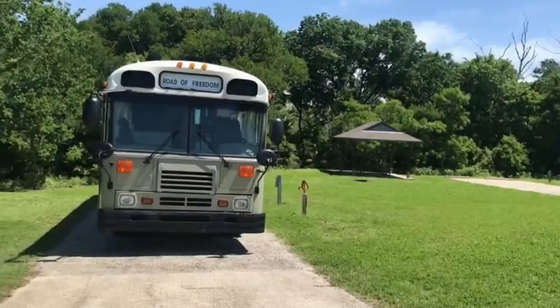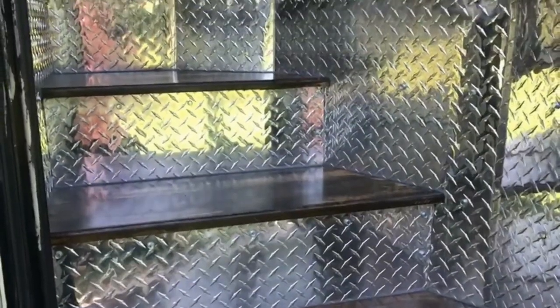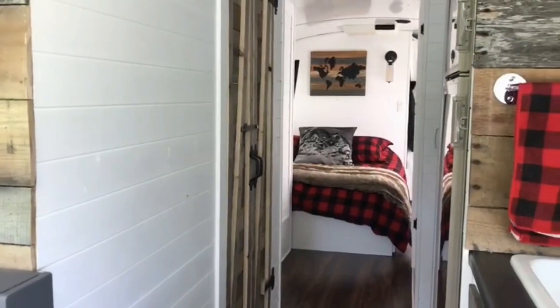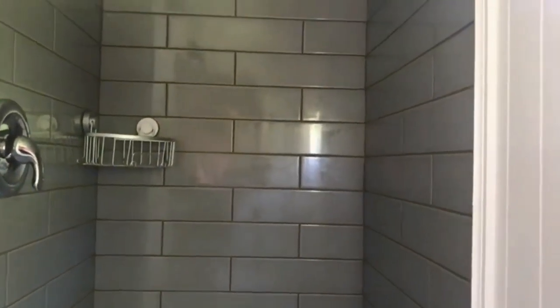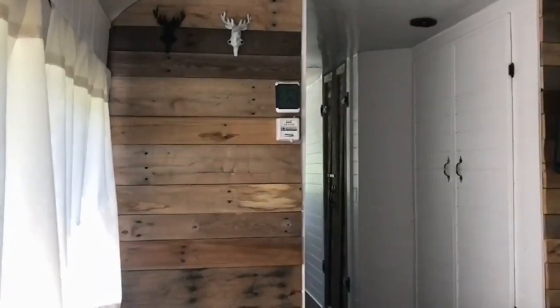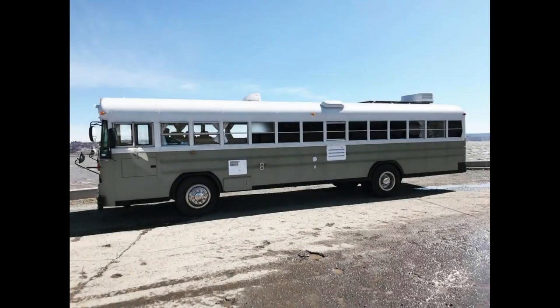Hello everyone! My name is Samuel and I'm selling my converter Skoolie bus. First of all, we're French-Canadians, so please forgive us if our English is not perfect.